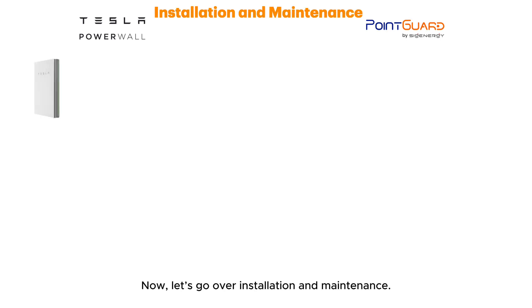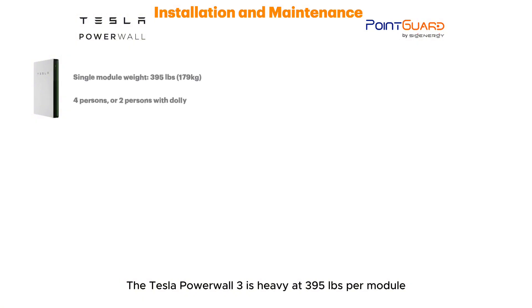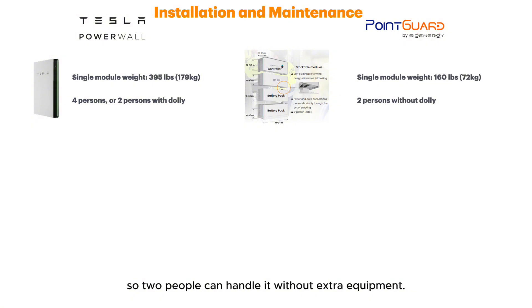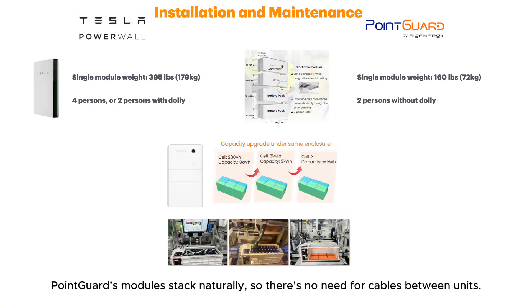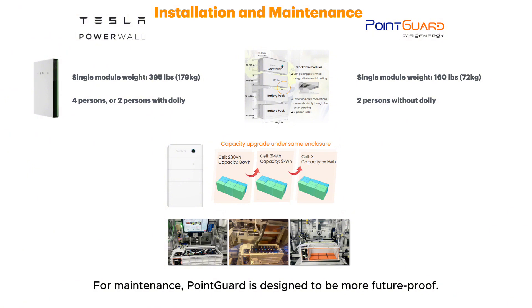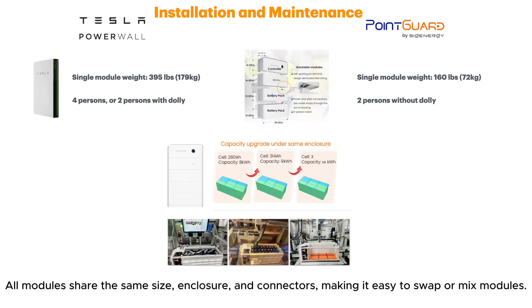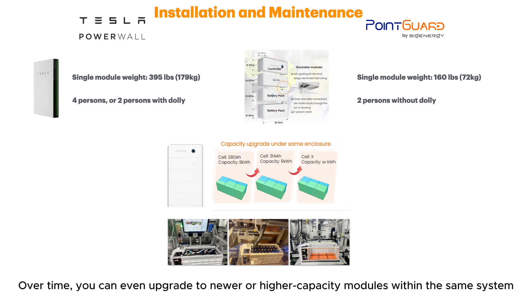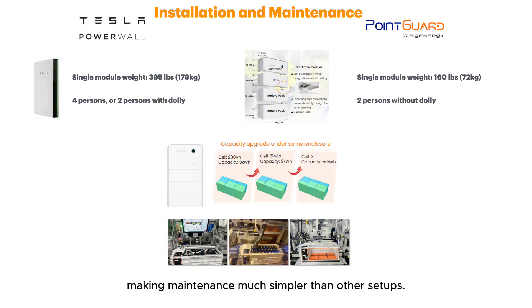Now let's go over installation and maintenance. The Tesla Powerwall 3 is heavy at 395 pounds per module, needing four people or two with a dolly to install. Point Guard, by comparison, is just 160 pounds per module, so two people can handle it without extra equipment. Point Guard's modules stack naturally, so there's no need for cables between units. Both systems are capable of AC coupling, so they work with existing solar setups. For maintenance, Point Guard is designed to be more future-proof — all modules share the same size, enclosure, and connectors, making it easy to swap or mix modules. If one pack has an issue, you can replace it without disturbing the rest, and over time you can even upgrade to newer or higher capacity modules within the same system.